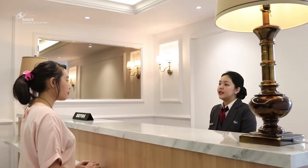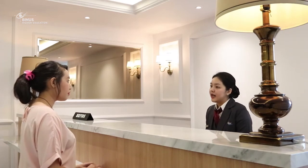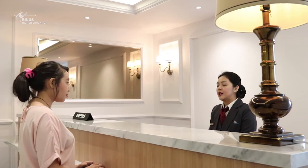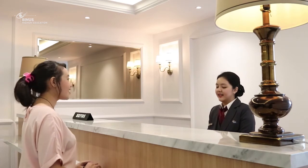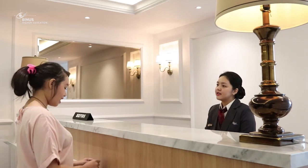Okay, for today we have deluxe room, the rate is 2 million rupiah; junior suite room, the rate is 3 million rupiah; and suite room, the rate is 4 million rupiah. All of the rates already include tax and service and 2 American breakfasts. Which one do you prefer? Suite room. Certainly. May I borrow your ID card for registration, please? Yes.